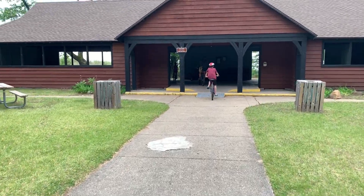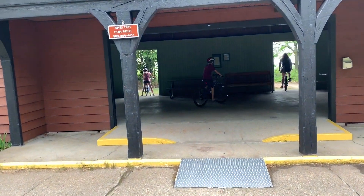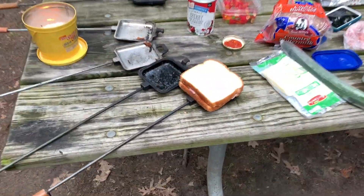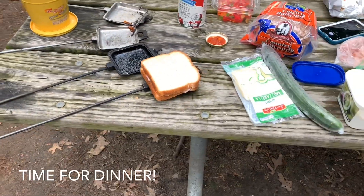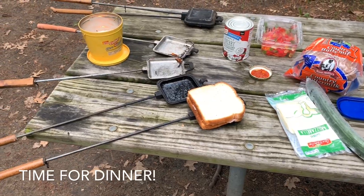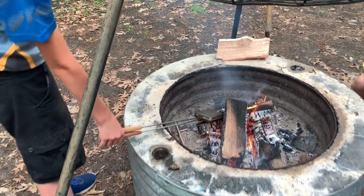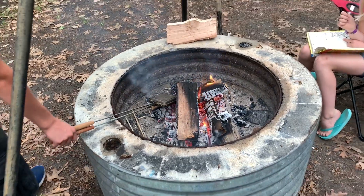For our first meal we're doing pizzas over the fire. We've got ham, cheese, pizza sauce — just throwing this into a pie iron. Mike, let's look at yours — did you open yours up? Is it done? We've got a fire going and we're cooking these over the fire right here.